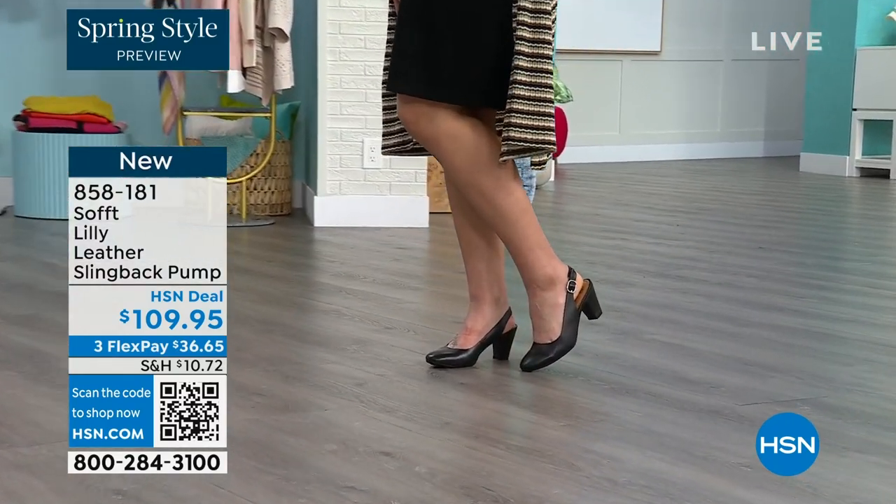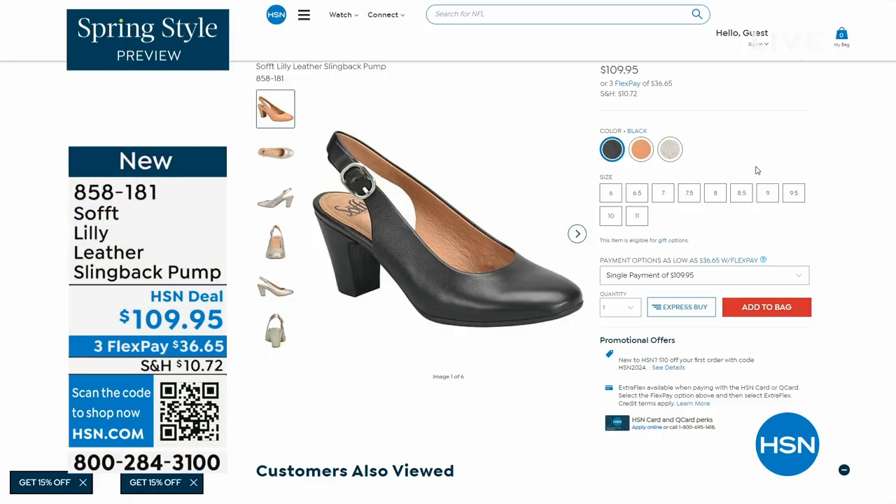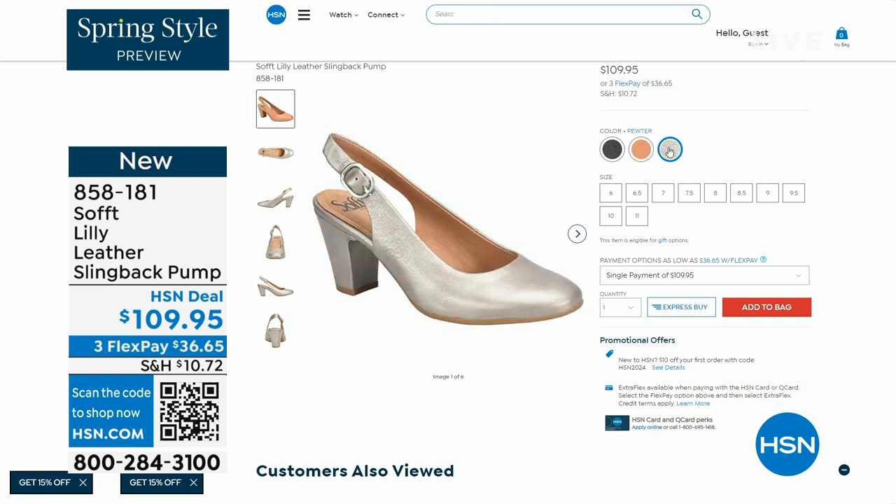You can see I'm wearing them with jeans. You're going to love them. Now we only have fewer than 300 of these. This is your classic workwear anywhere shoe. If you need a great heel that's not too high, this is it. I always say anything less than three inches high is something that you can really do a lot of walking in. So enjoy these — 858-181 is the item number.